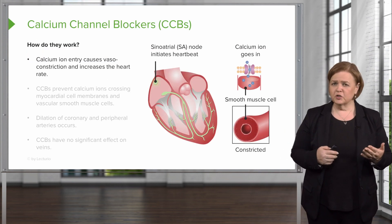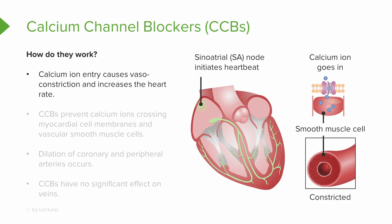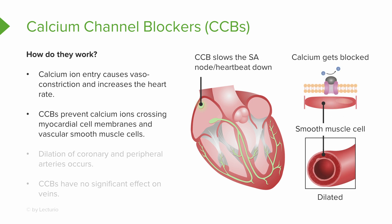Calcium channel blockers do some cool stuff — they're different than the other ones. Calcium ions normally enter and cause vasoconstriction and an increased heart rate. Calcium channel blockers block the calcium ions from crossing that myocardial cell membrane and the vascular smooth muscle.